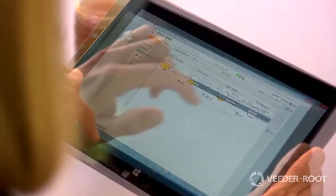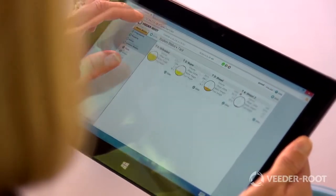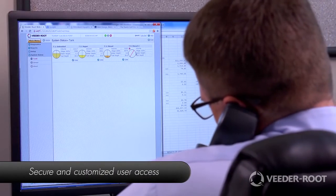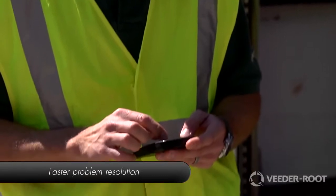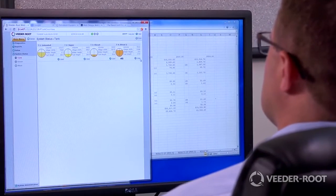Actively detecting leaks and maintaining regulatory compliance protects your business from costly fines and the possibility of a station shutdown. The advanced operating system provides customers with the security needed to protect their vital information. Your partners at VitaRoot deliver security and protection, and the TLS 450 Plus provides anytime, anywhere access.